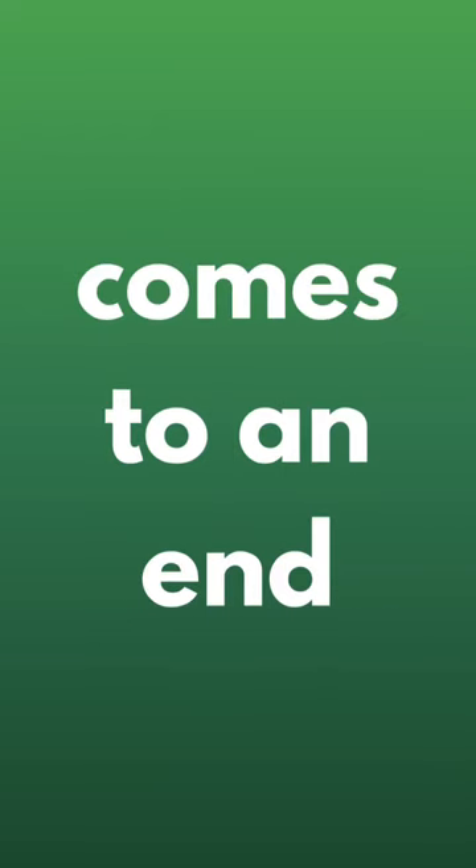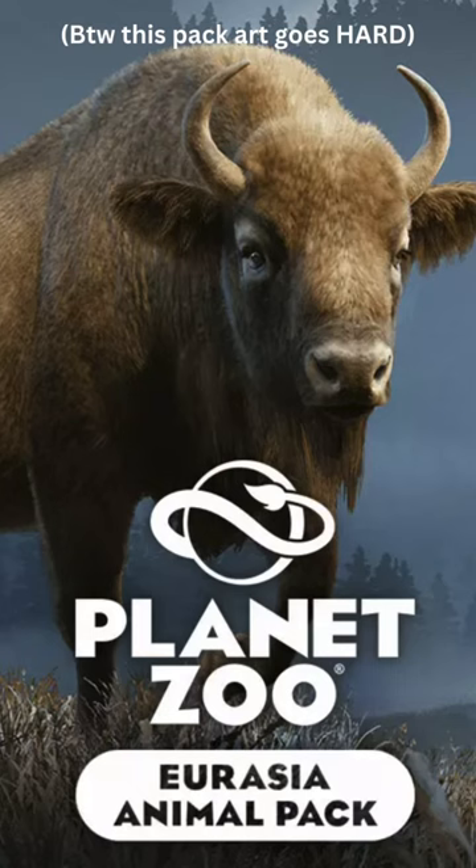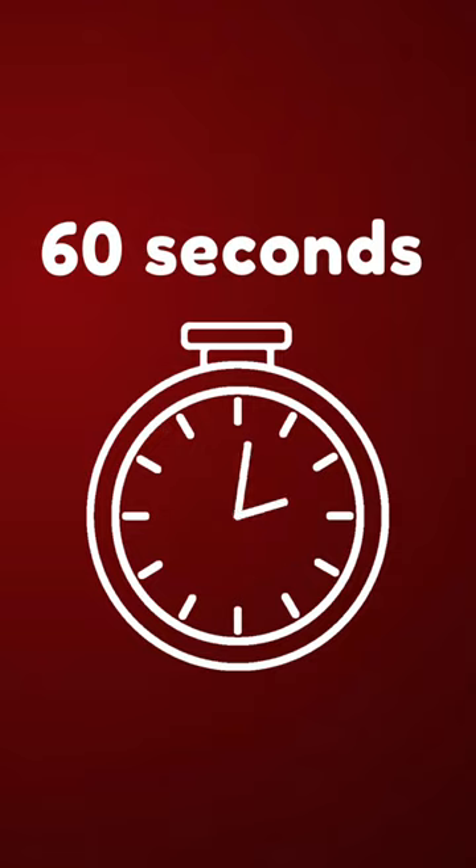A 16-day long journey comes to an end. Let's review the most recent pack, the Eurasia Animal Pack, in 60 seconds.